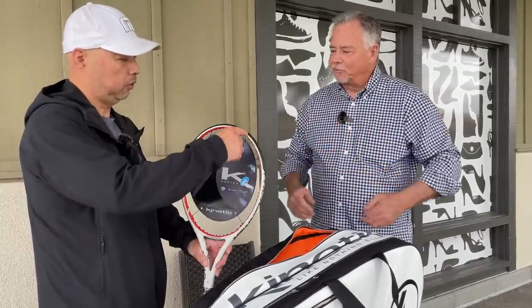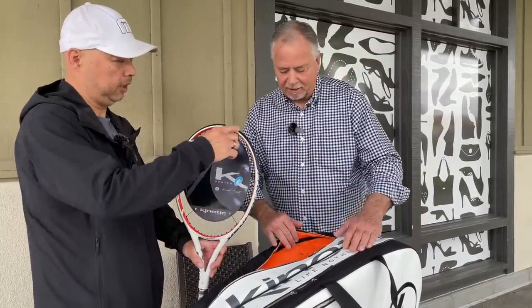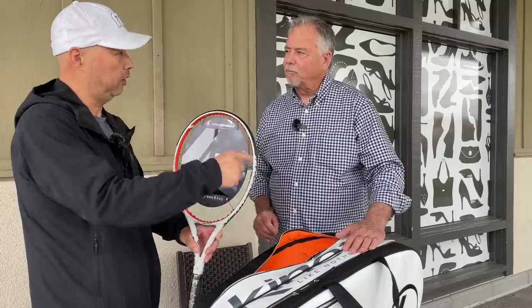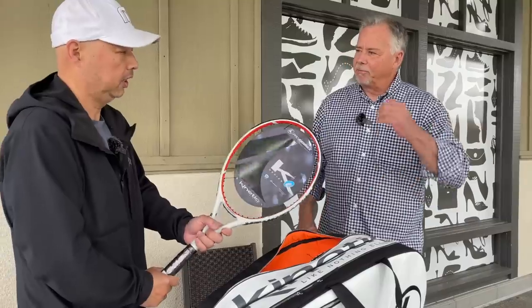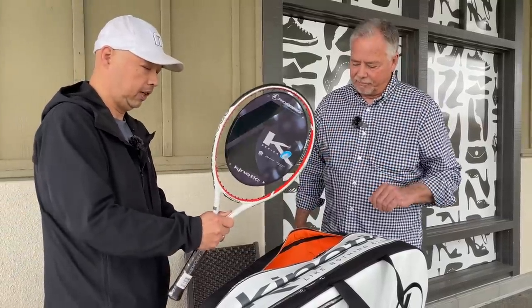We have a line of Q rackets — Q means quad, meaning four points of kinetic mass. So this is like a 100 square inch, about 10.6 ounce kind of racket. That was in fact the original racket held up at our first OEM meeting with a big brand. They said build this for us — they were getting into tennis rackets — so we built something like it, and it ended up being one of the number one rackets.